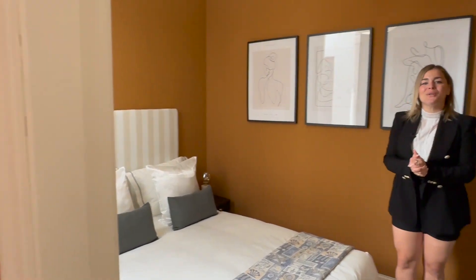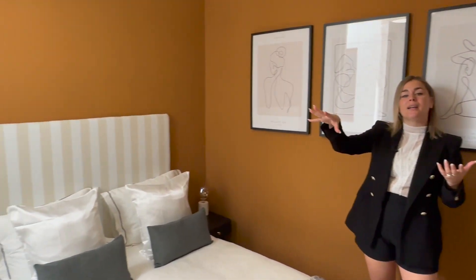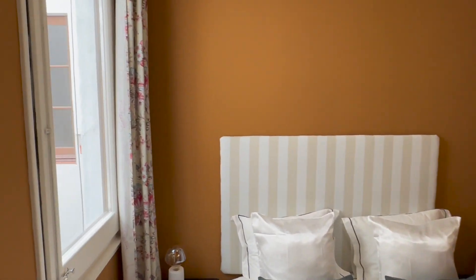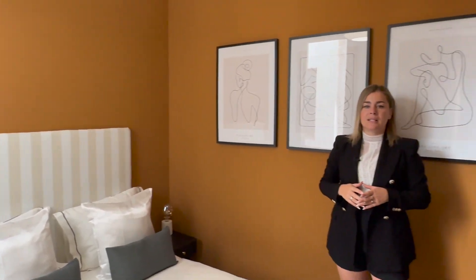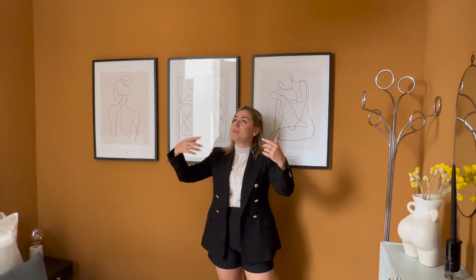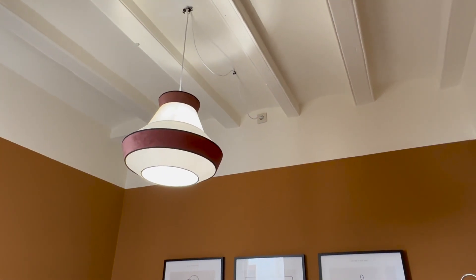Bedroom number two. This is the only interior bedroom and as you can tell it is quite bright in here. We have a window overlooking an interior patio, and this apartment being on a high floor allows optimal natural light into the bedroom as well. The high ceilings open up the space even more.